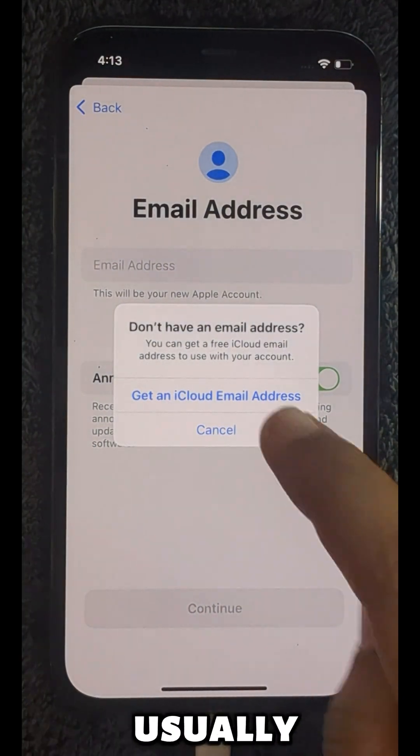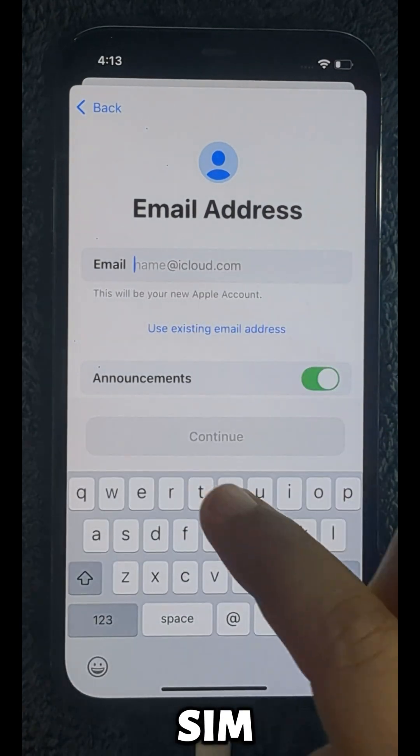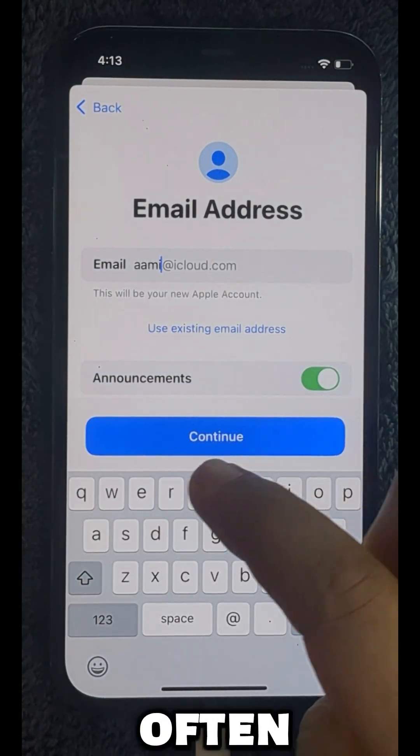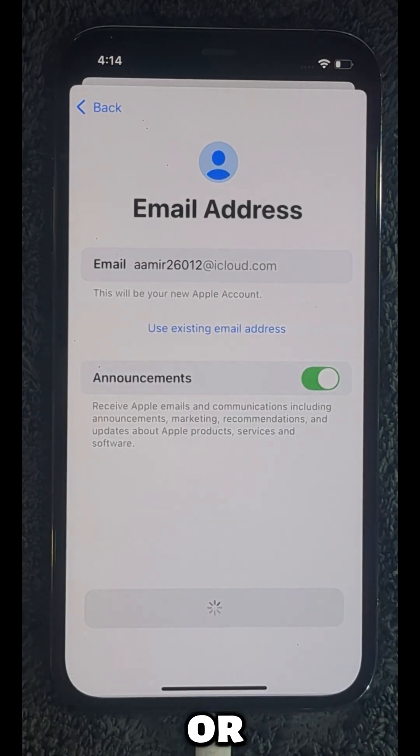This error usually happens when Apple blocks your phone number, especially if you're using a non-US SIM card or VPN. It often says, 'This phone number cannot be used, please try again later,' or 'Verification code not sent, try again later.' It's frustrating, but don't worry, we've got you.